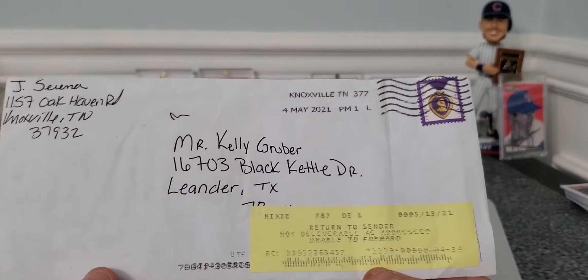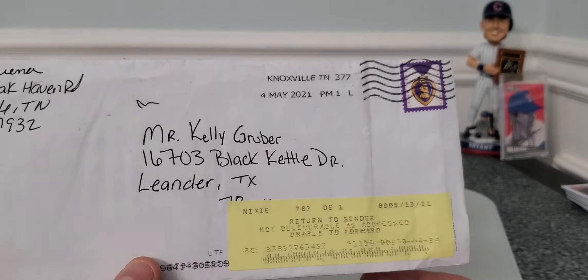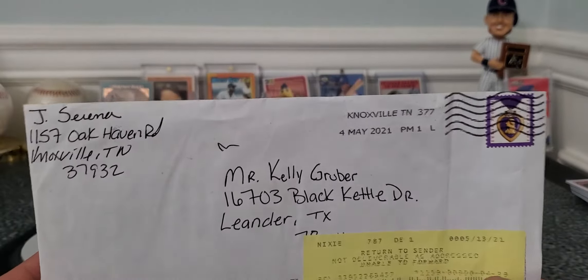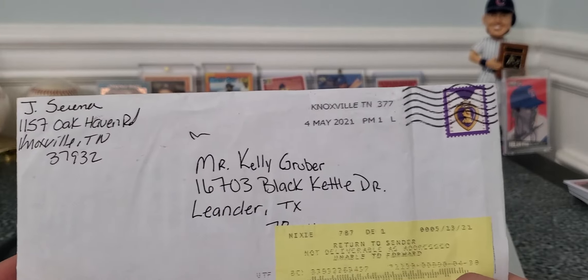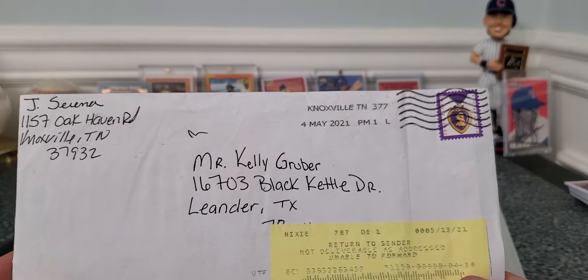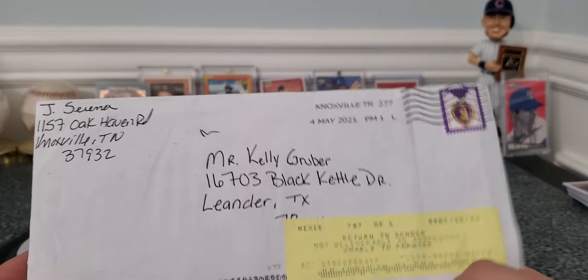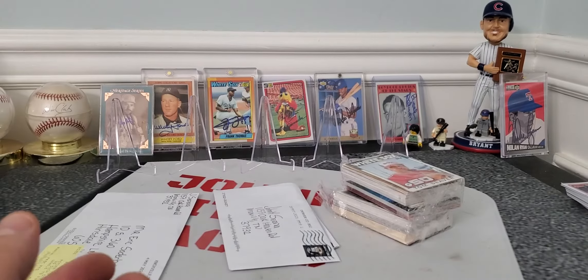Kelly Gruber — I don't know, he used to be a great signer. This is my second RTS I got from him this year. I recently went to my website, which is sportscollectors.net, and it looks like Mr. Kelly Gruber has a new address possibly. I've seen one or two people send to a different address — this Black Kettle address he's had forever — so we're gonna have to wait and see what's going on with his new address.